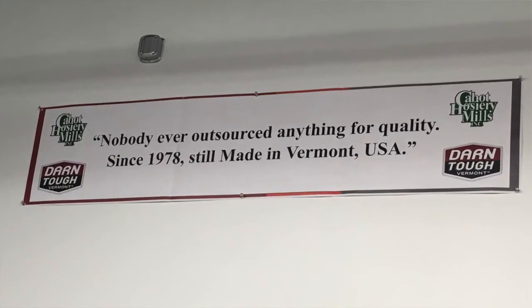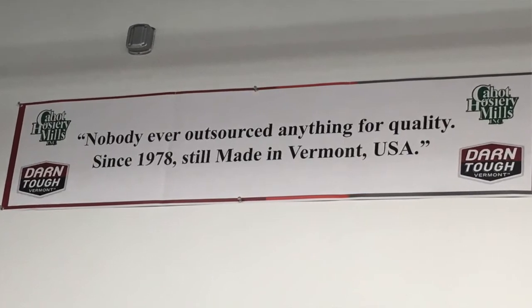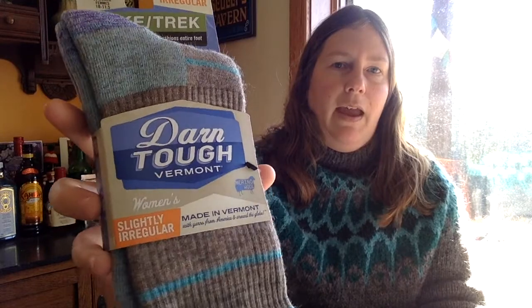Cabot Hosiery up in Northfield, Vermont is a sock and hosiery making facility and they've been in business since the 70s. They continue to produce socks for the military and a lot of well-known specialty hiking brands and fancy catalogs, so you may have bought their socks and not even known it. But they also have this annual sock sale where they release seconds, slightly irregular socks, and overruns in random designs.